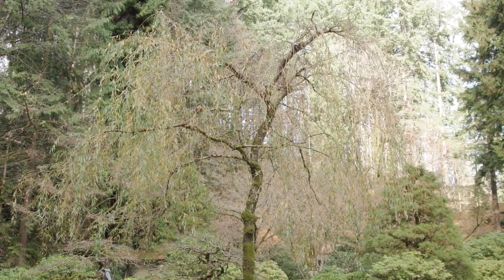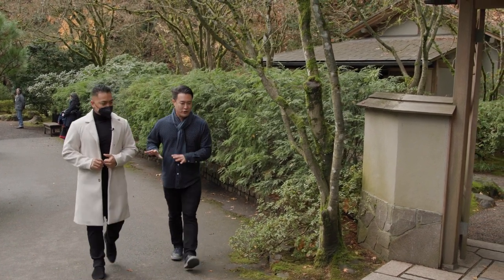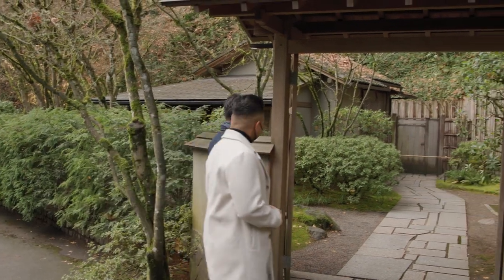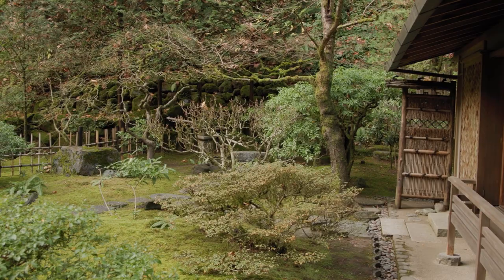On our way to the tea garden, Han, tell our viewers a little bit about the garden itself. So within our strolling garden, we have this tea garden that has been authentically designed to actually host traditional tea ceremonies.